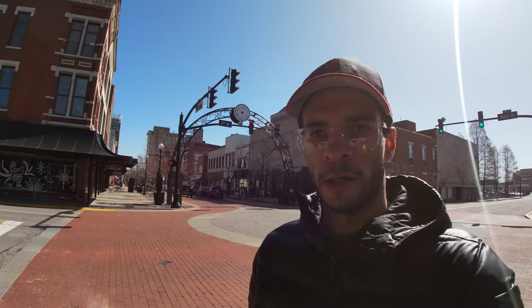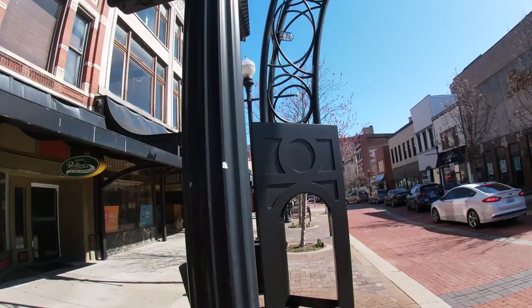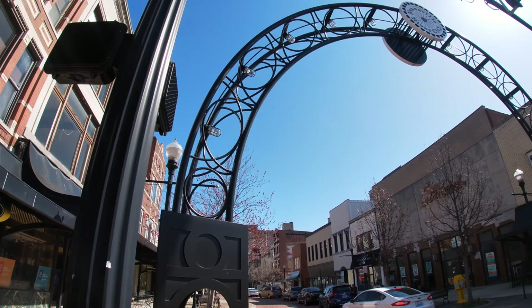Right here behind me, like most other cities, this is our Main Street here in downtown Evansville. It's very easy to find because it is lined with red bricks. Main Street consists of many different shops, restaurants, and coffee shops, so it's definitely a fun place to come hang out, especially at nighttime.